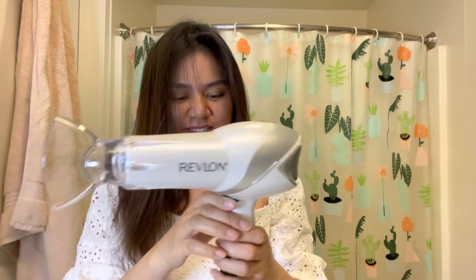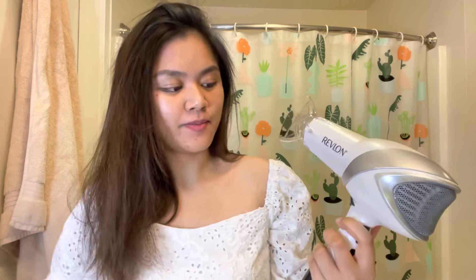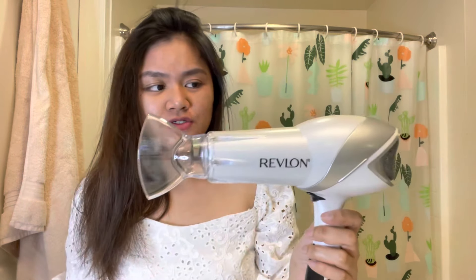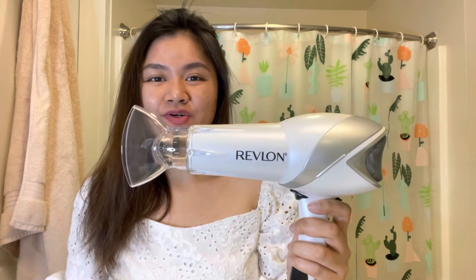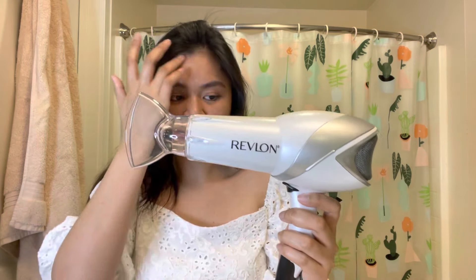Let's talk about this for a little bit before I finish drying my hair. This is actually pretty great — it's working really well. It's not super hot to the point that it irritates your scalp or the skin around your neck and face. Like what you can see right now, it's actually working pretty well.